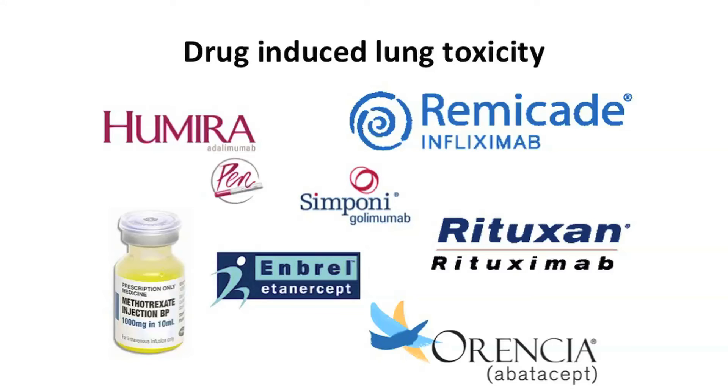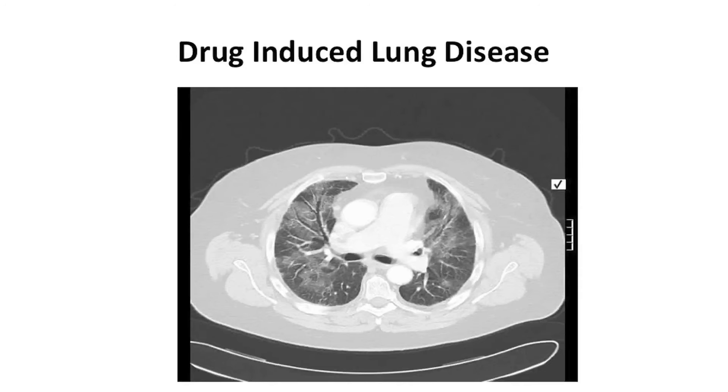And don't forget the drugs that we use — there are so many. The classic one being methotrexate. But all these biologics, these tumor necrosis factor inhibitors, will suppress your immune system. When you see this CT scan, common things are common — it looks like an infection of some kind, but it's not. It's a toxicity from the drugs used to treat your rheumatoid arthritis.